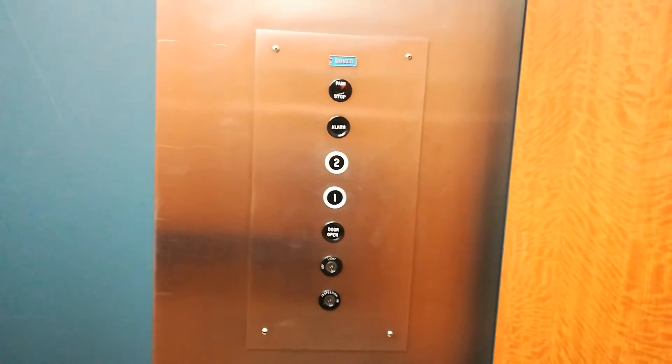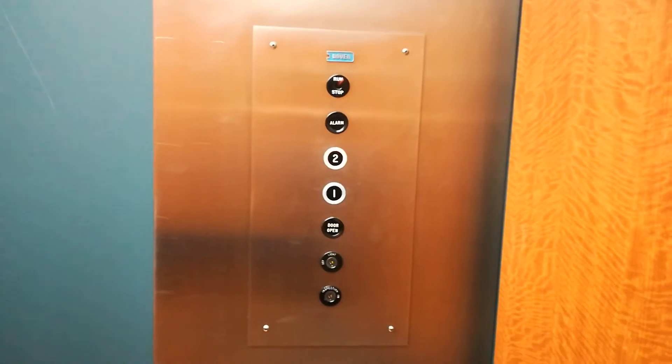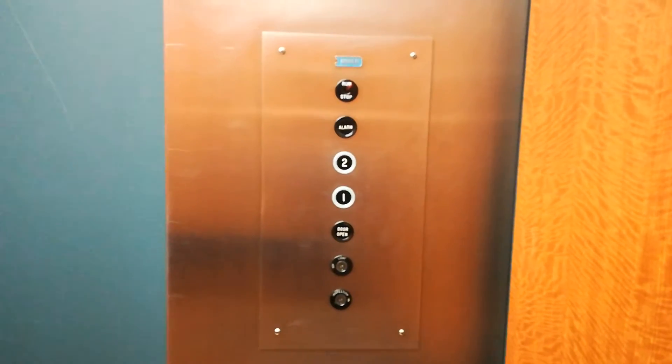Sorry if this video sucks. Filming this with my Huawei P10 Light. It doesn't like me for some reason. Classical lighting.